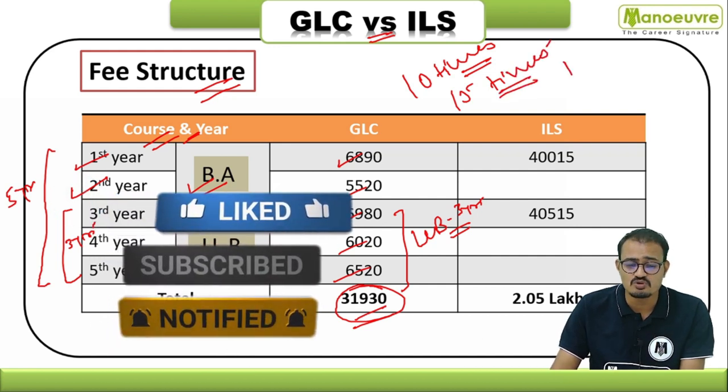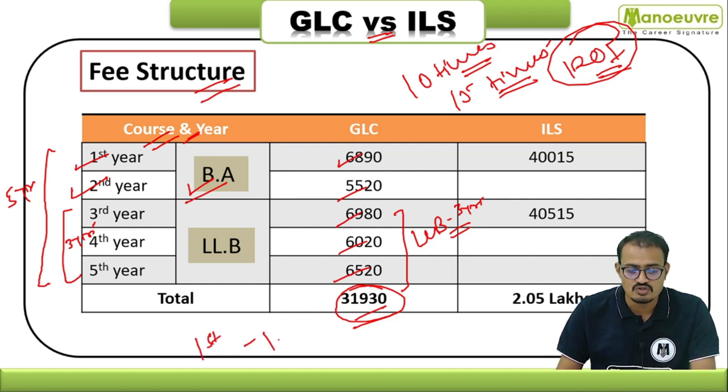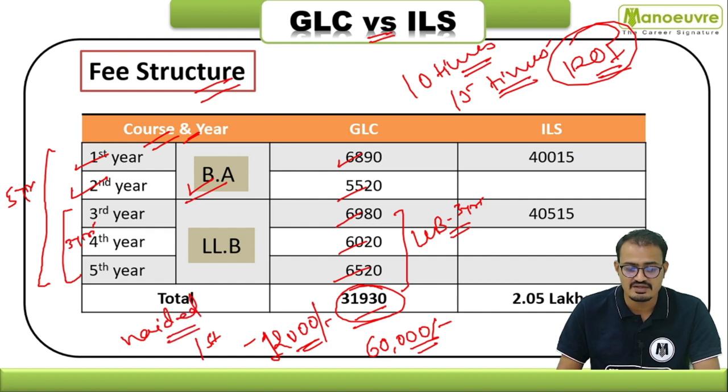The placement packages will give you 10 to 15 times the return on what you invested — the best return on investment. For GLC Mumbai's unaided division, first-year fees are around ₹12,000, making the five-year program approximately ₹60,000. For the aided government division, fees are around ₹31,930 — roughly ₹37,000 to ₹40,000 for the complete five years.